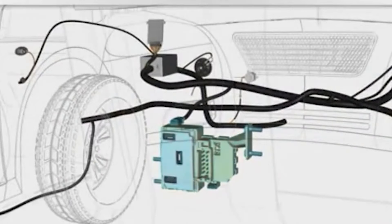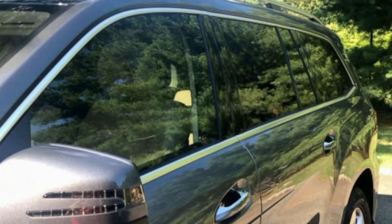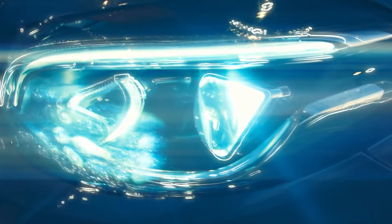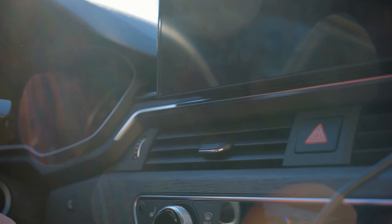The body control module manages the electrical systems in your car. It controls things like anti-theft features, instrument displays, windows, locks, climate control, audio systems, lights inside and outside the car, mirrors, alarms, seats, wipers, windshield washers, and some fans.